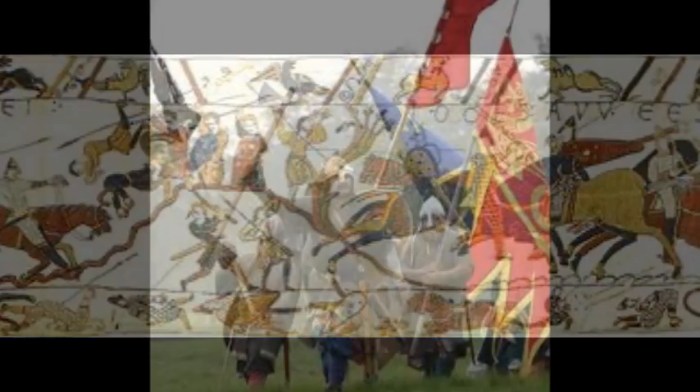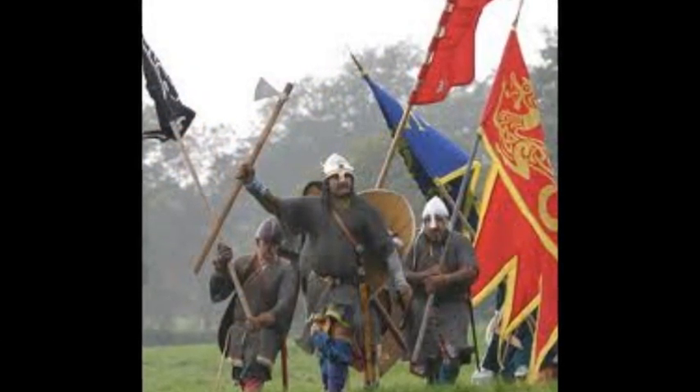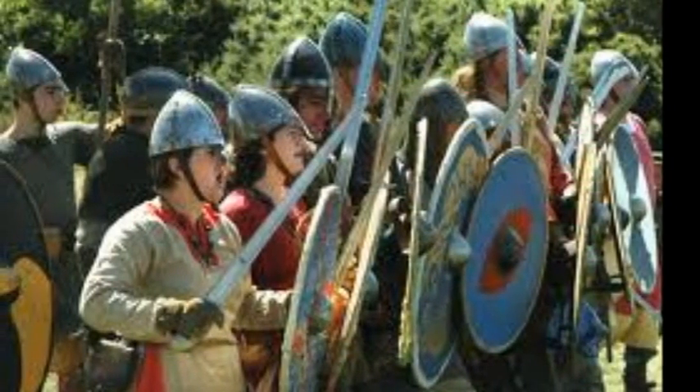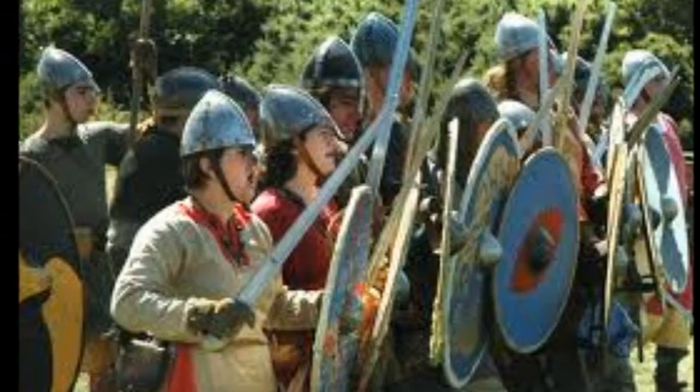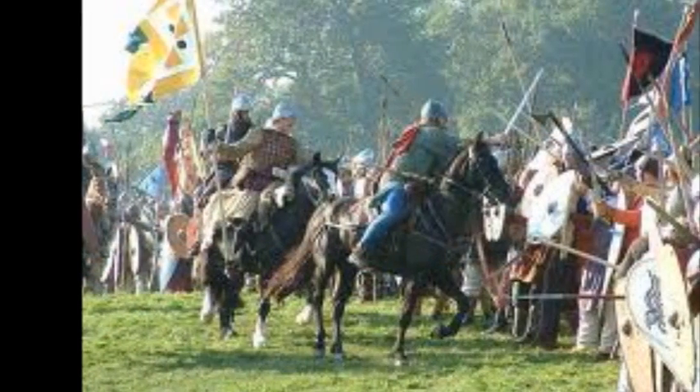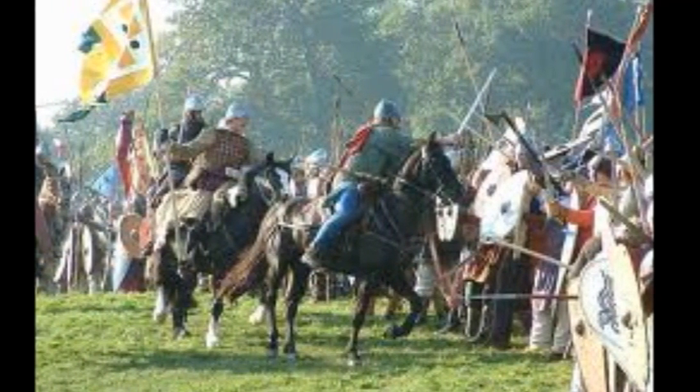Harold is winning this hands down. Look — the English are chasing the Normans. Oh dear, big mistake. They should have stayed on the hilltop. It's a potential open goal for the Normans. The English have followed the Normans down into the bottom end of the field, and the Normans are counter-attacking. William doesn't miss chances like that — it's an equaliser for the Normans.